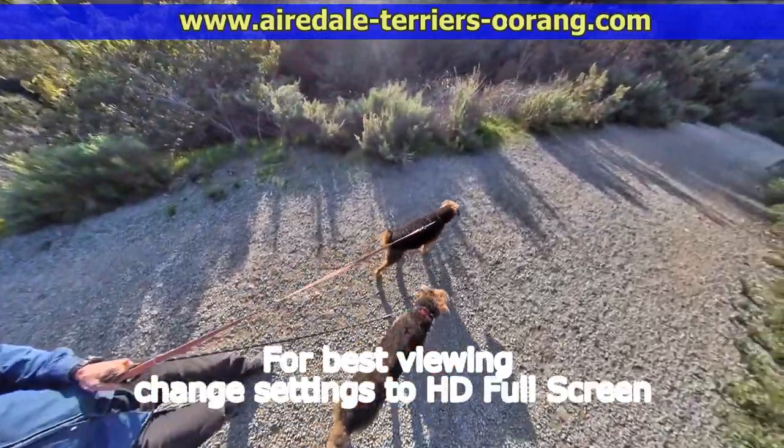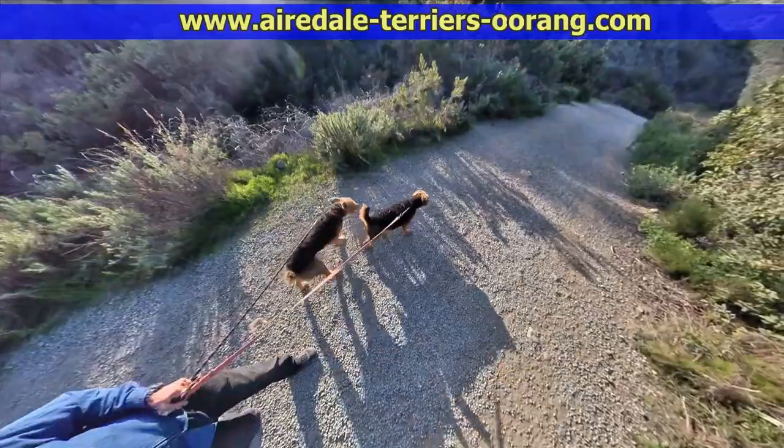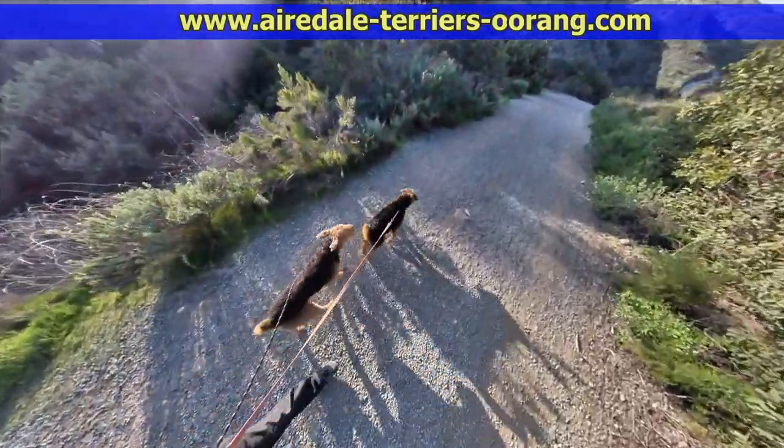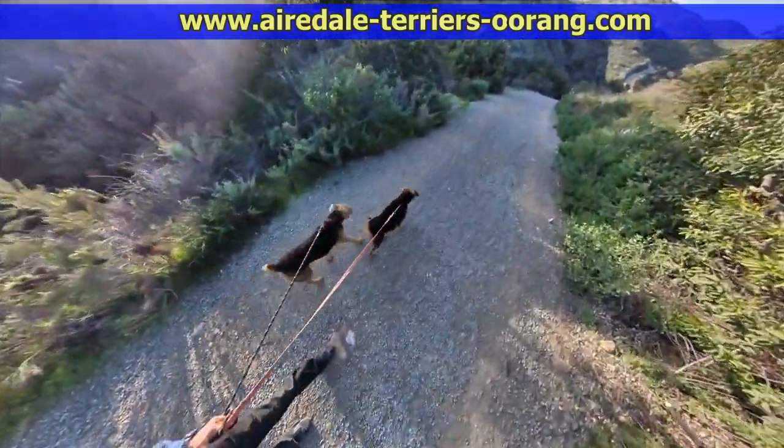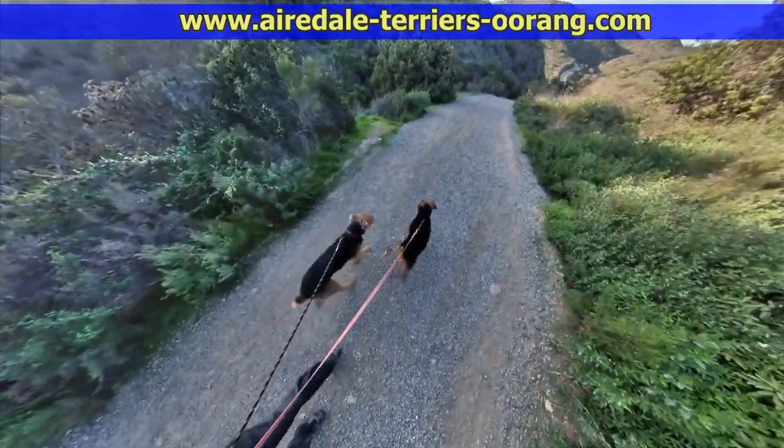San Diego Airedale Terriers hike. This is a hike in Mission Trails Regional Park and I'm filming it with my Insta360 One X.